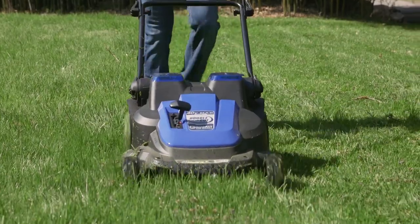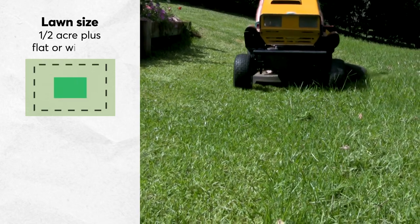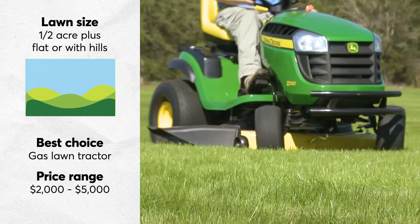Sure, you can make a day of mowing your lawn and self-propel yourself through this chore, but if you want to plow through large swaths of grass, your best bet is still a gasoline-powered tractor. They offer even cutting, and they're easy to operate.